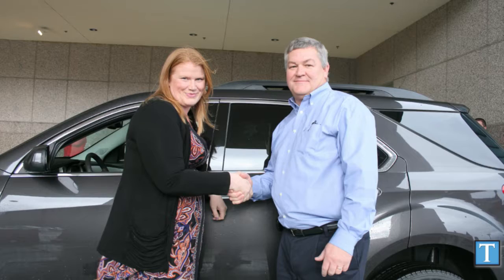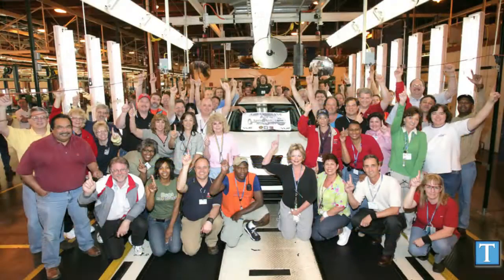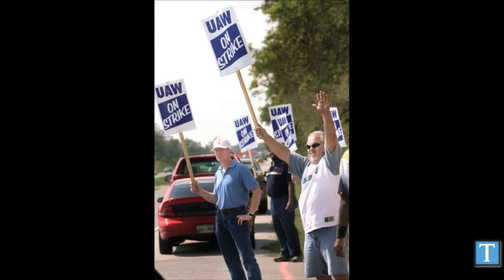The Spring Hill assembly line closed at the end of 2009 right after GM's bankruptcy, when production of the full-size Chevy Traverse crossover was moved to Lansing, Michigan, and the assembly line was mothballed and put on standby. Under the labor agreement ratified by the union in September 2011, that assembly line was reopened last year for limited production of the Equinox.